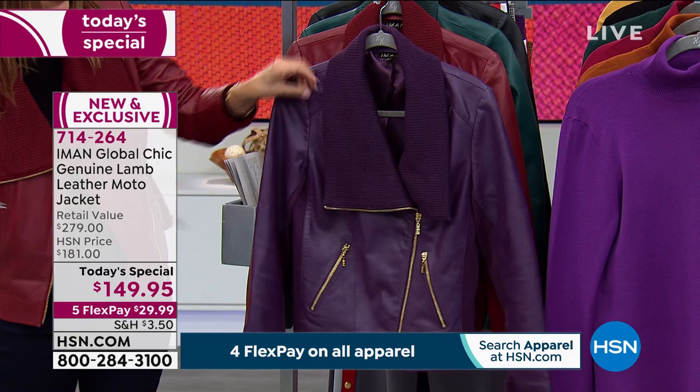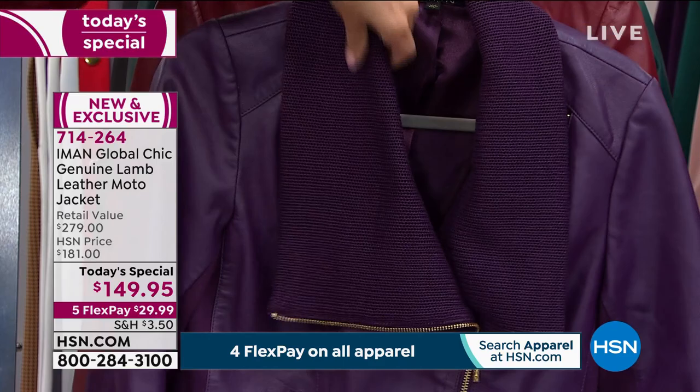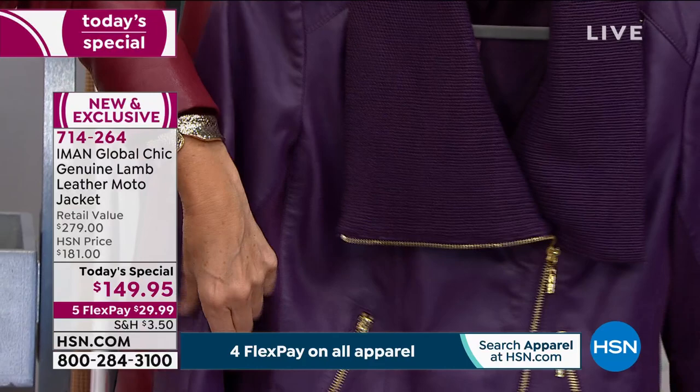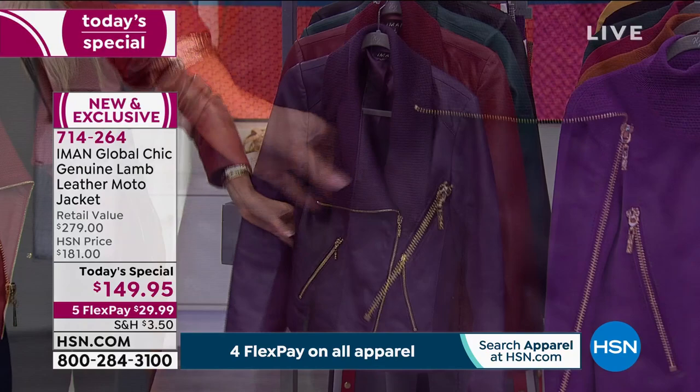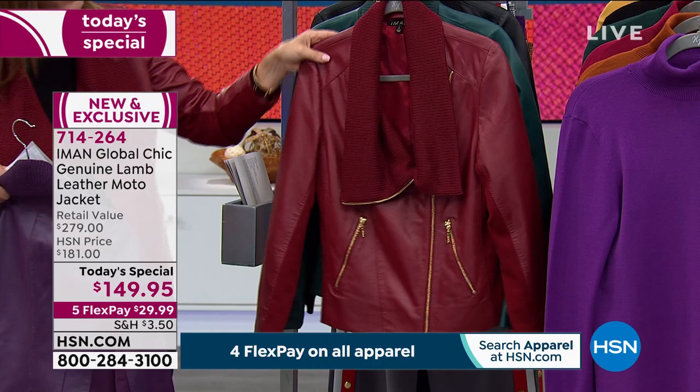The one I have in front of me is the beautiful eggplant — almost like a deep, deep purple, a true eggplant. You're gonna love everything about it: this beautiful ribbed sweater knit collar, which gives it a softness and a beautiful drape. You've got gold tone hardware, and all lamb leather with Ponte insets on the sleeves and on the sides to give you incredible fit, great stretch. We have extra small through extra large in the eggplant, so that'll be one of our first colors to sell out.